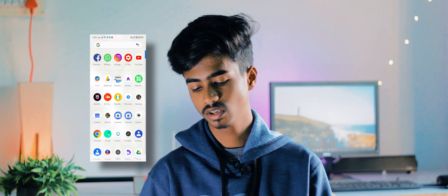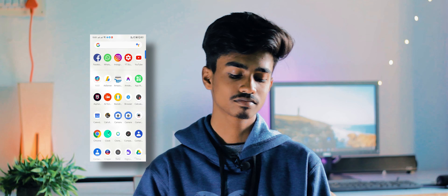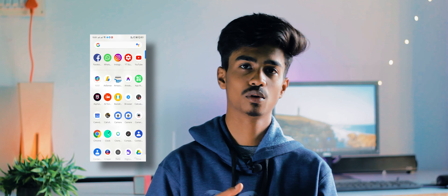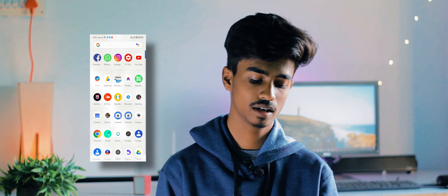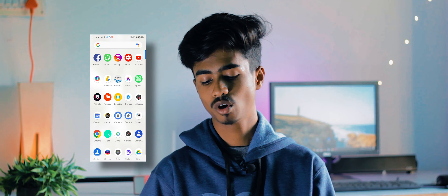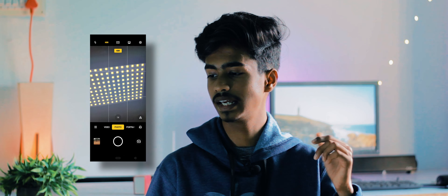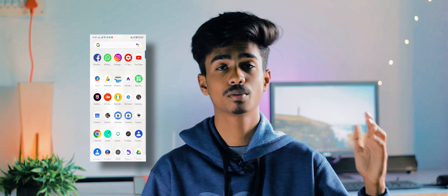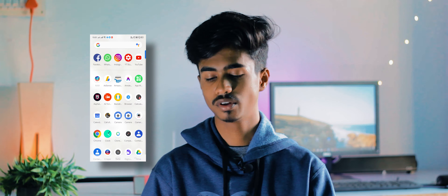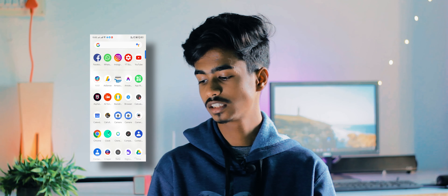Then there's the Realme browser, Calculator, Calendar, and Call of Duty Mobile — I occasionally play that when hanging out with friends, though I'm not really a good player. I've got two camera applications: the stock camera app and GCam version 6.2 by Arnova. For the Realme X2 Pro, this GCam has been working phenomenally well — I'll leave a link for it in the description box below.